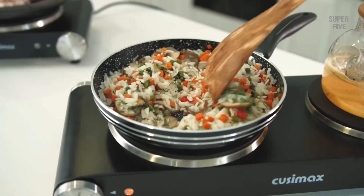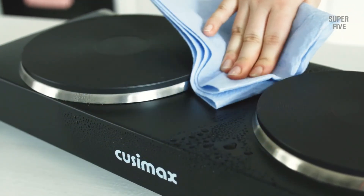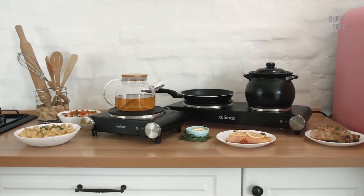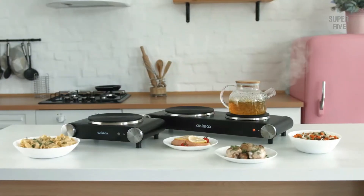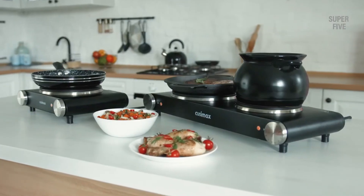The two hot plates measure 6.1 inches and 7.4 inches, so compatibility with most pots and pans is not going to be an issue. You can use aluminum pans, cast iron skillets, non-magnetic stainless steel pans, and so on. It consists of a black stainless steel body, which makes it easy to clean and maintain its aesthetics.